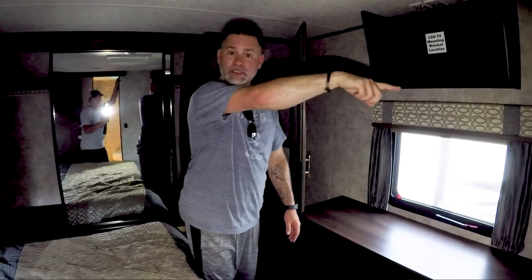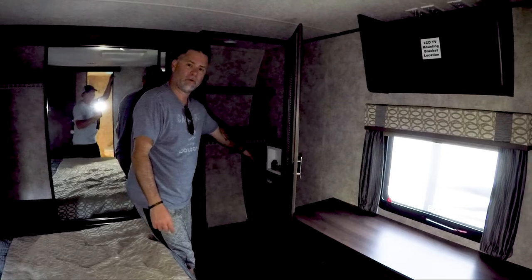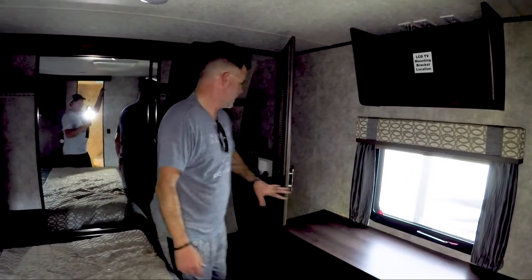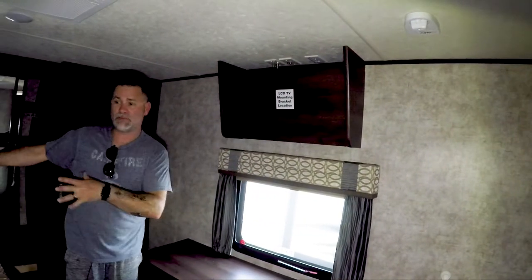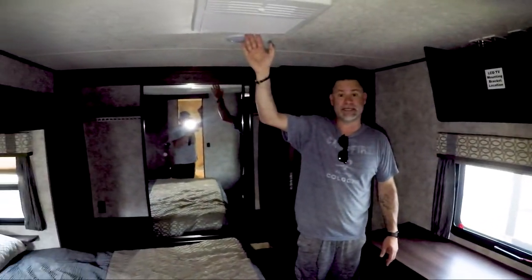Much like in the toy hauler Highlander, this one comes equipped in the front with a washer/dryer, which is just a necessity if you're going to live in these - you don't want to be traipsing back and forth to the laundromat. There's a huge closet area, a place to mount your TV so you can have your alone time back here, and AC is pumped in so it doesn't get too hot.